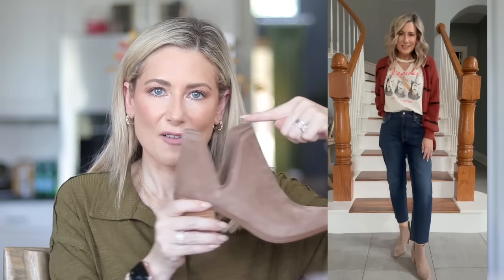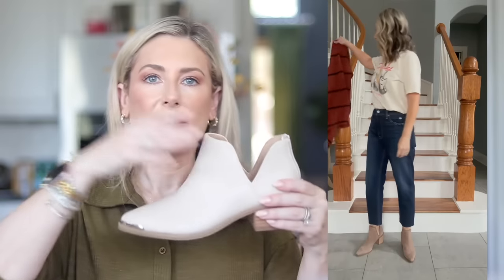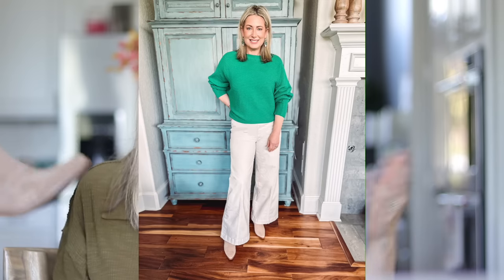Generally speaking, when wearing a straight leg pant or jean you want the hem to end about an inch or so above the booty. These booties go up pretty high above the ankle, so they aren't the best with a straight leg unless you have a slightly cropped style. For a wide leg silhouette, you want something like this where the shaft goes up a little higher, so the pant comes just below the top of the boot.